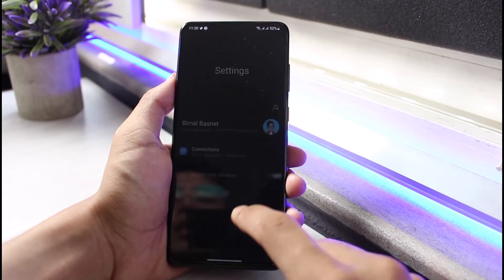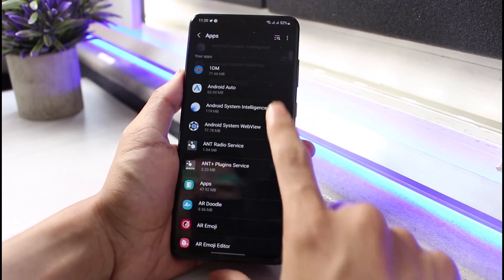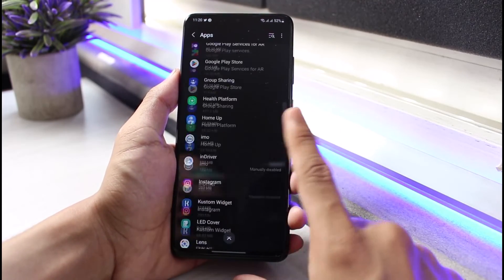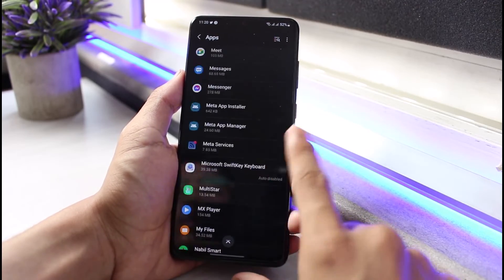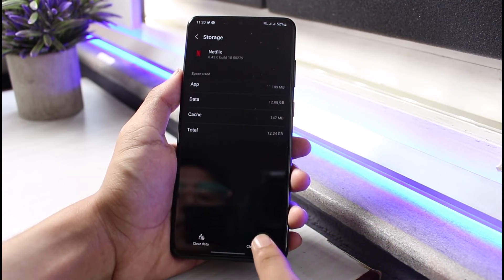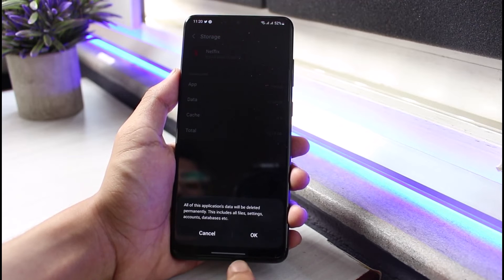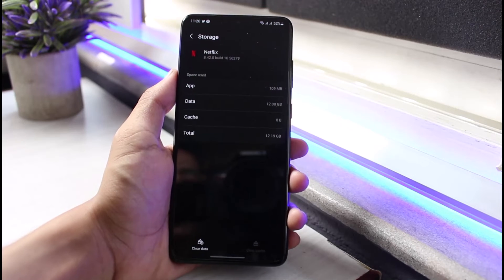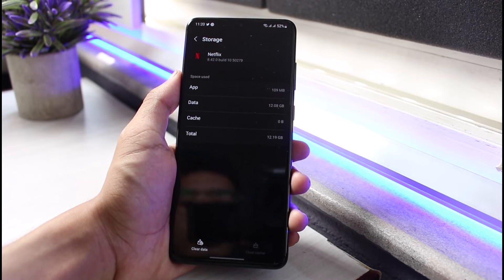Last but not least, go to your device Settings, scroll down and find Apps, then select Netflix from the list. Go to Storage and tap on Clear Cache. You can also tap Clear Data, but keep in mind that any shows or movies you've downloaded on Netflix will be deleted when you do that.